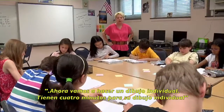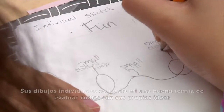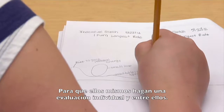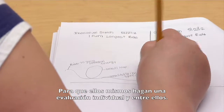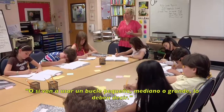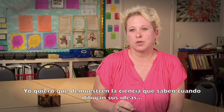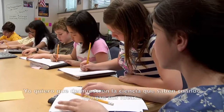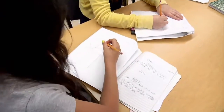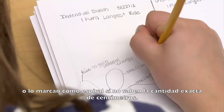I want you to now do an individual sketch. I'm going to give you four minutes. Labels are important. Their individual sketches are a good way for me to assess what their ideas are, for them to do self-assessment, and for peer assessment. If you're thinking of clothoid loops, make sure you say the word clothoid. I want them to show the science that they know — if there's a loop and they know that it's centripetal force, they should put 'centripetal force starts here.' We learned about the difference in engineering between clothoid and circular loops, so they should label that clothoid.